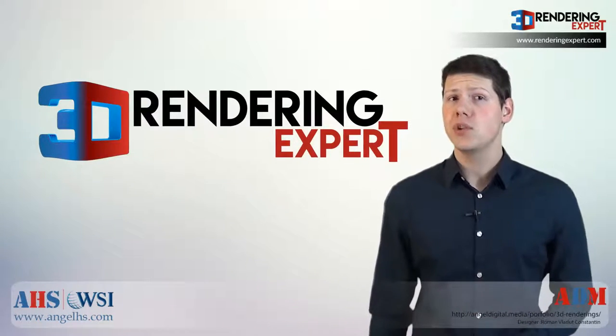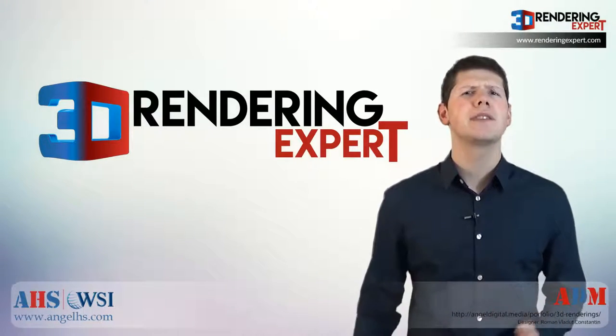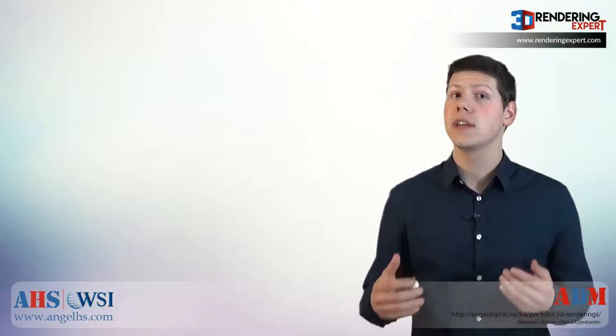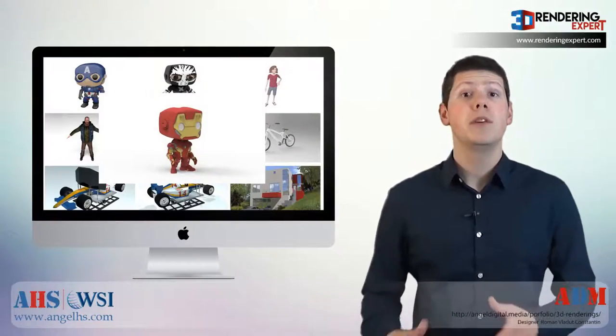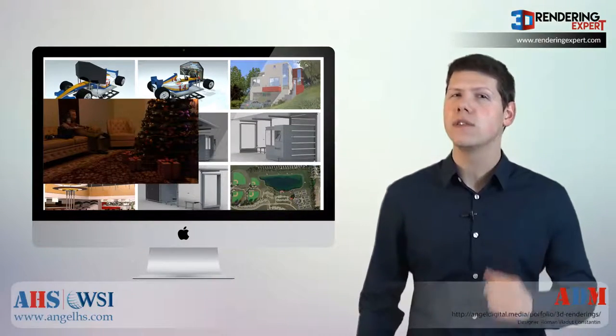The team at 3D Rendering Expert have combined creativity and experience and have satisfied clients across the entire United States. Before we work with anyone, we want to make sure we are a good fit.